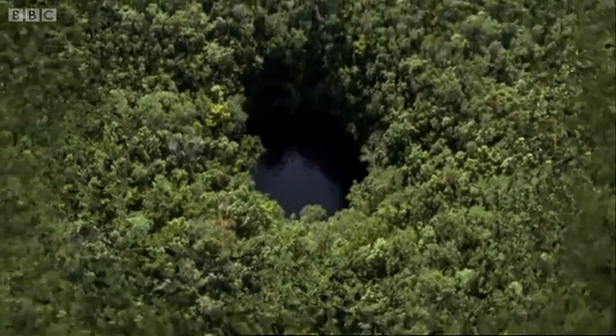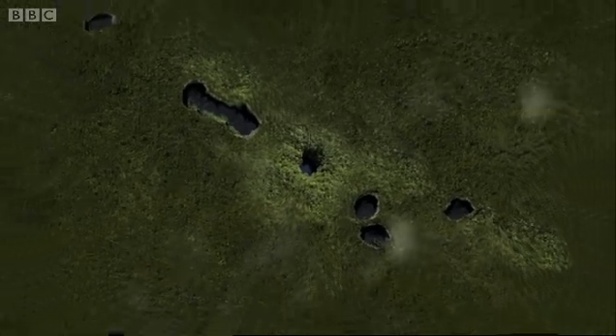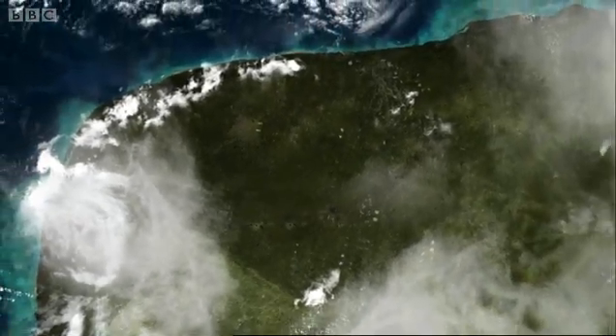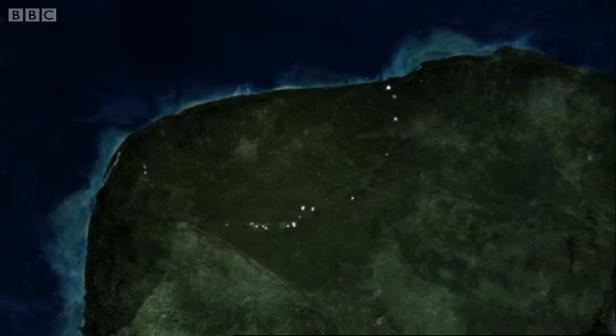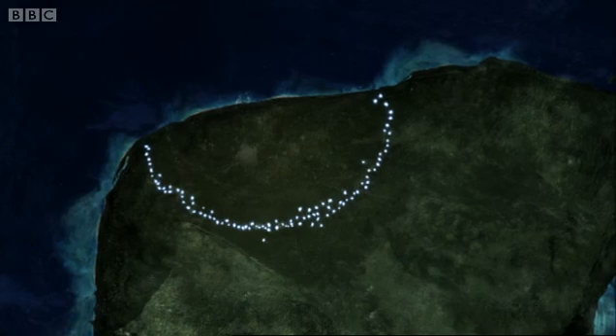In fact, when viewed from above, hundreds of cenotes can be seen scattered across the landscape. And it becomes clear that they follow a distinctive circular course through the jungle. They mark out the boundaries of a colossal meteorite impact crater.